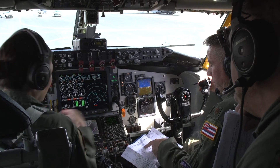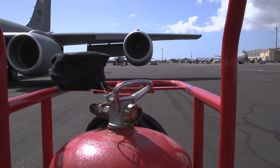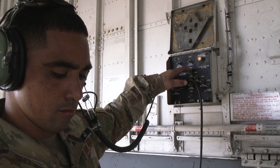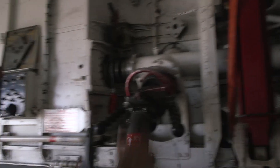KC-135s are so strategically located in Hawaii. Hawaii is surrounded by the largest body of water in the world, and being able to send up a tanker to refuel fighters and other aircraft so they don't have to make additional stops — and being able to take the fight to the adversary — is a huge advantage and a huge win for the Air Force.